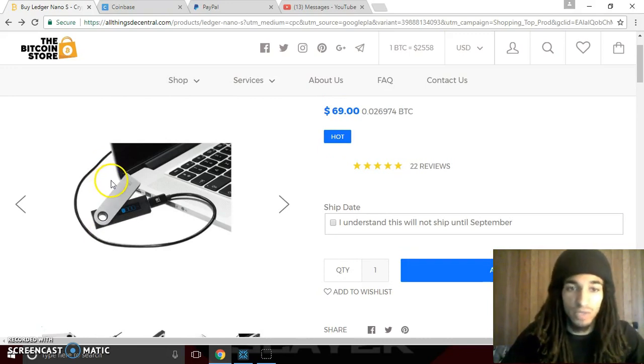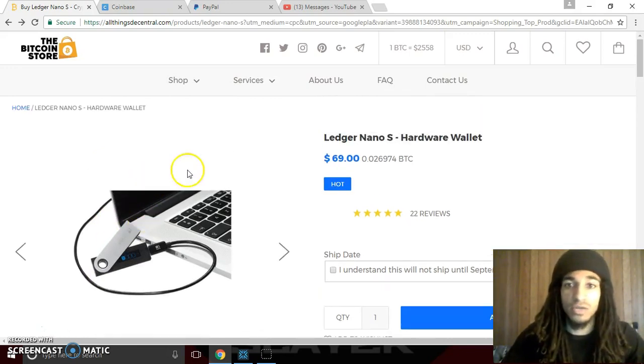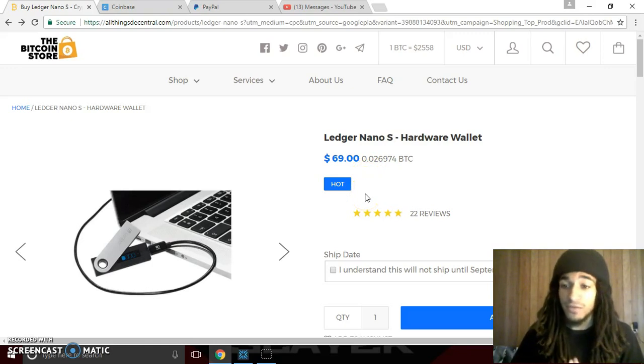A hardware wallet is extremely, extremely safe, and Ledger Nano S is definitely the one everyone says is the best. Trezor is a lot more expensive. This one's a lot more affordable — it's only $69 — and I'm definitely willing to pay $70 to secure potentially thousands upon thousands of dollars worth of Bitcoin.